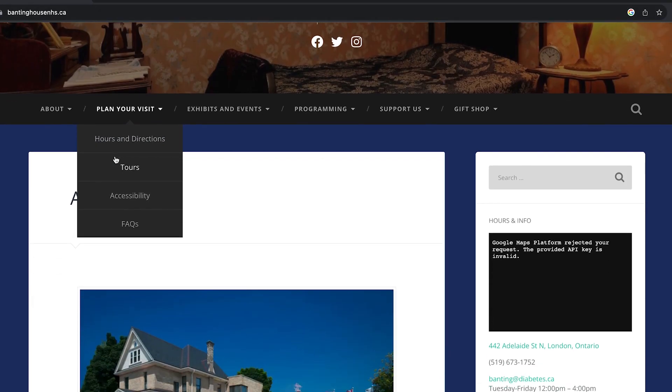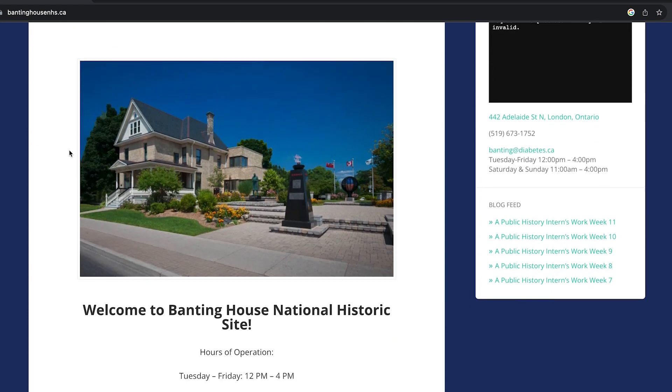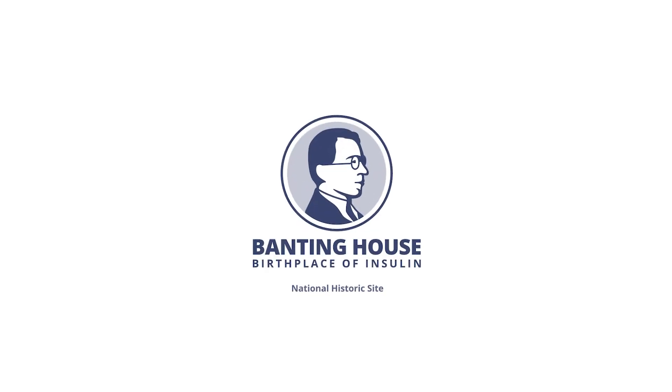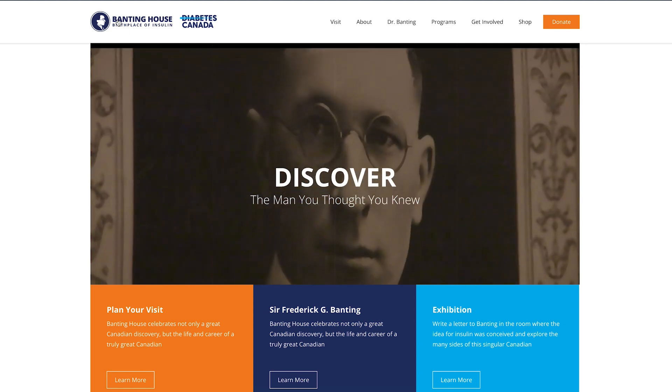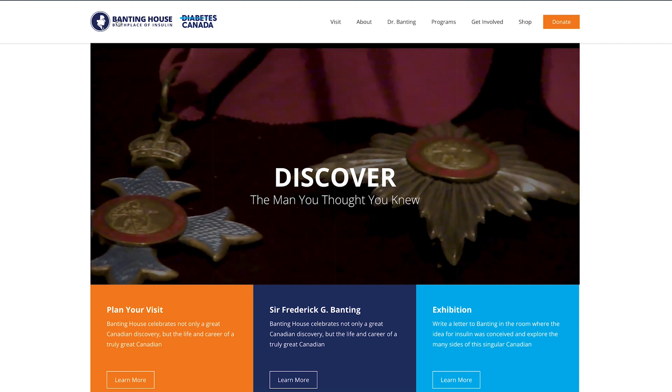The former Banting website was in need of a bit of a facelift and our students took that on, along with creating new branding for the Banting House. They redid the logo and created an entire brand guide for them, along with creating some video as well as promotional materials for this project.